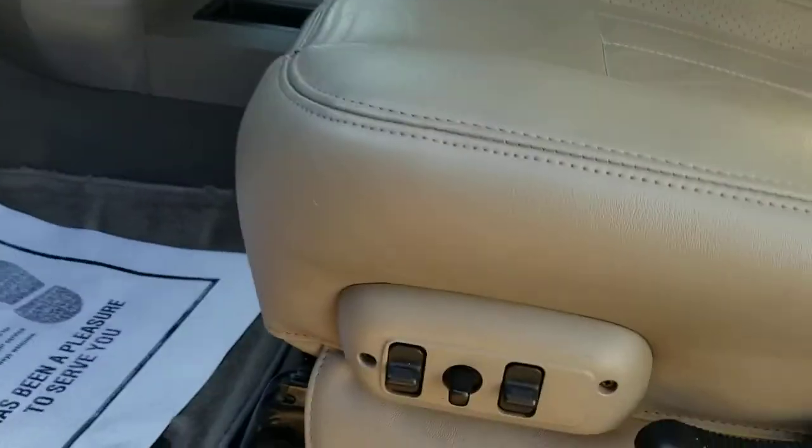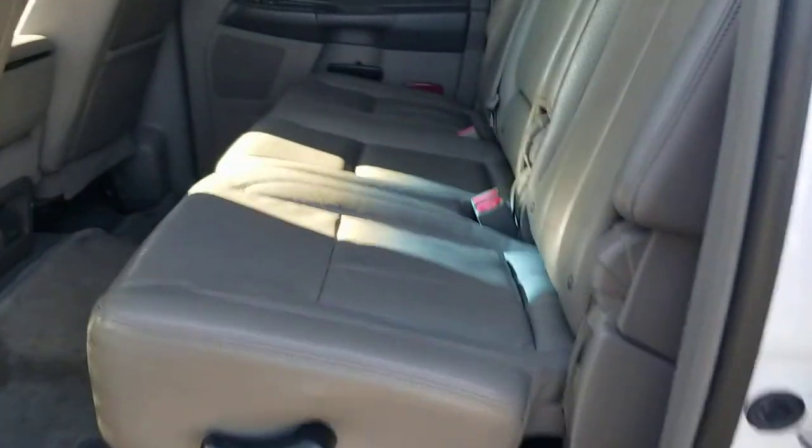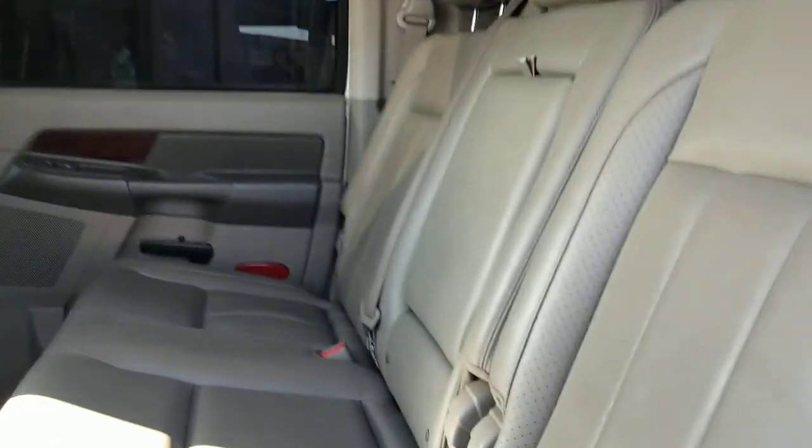Power everything — seats fold into the back. Look at all the room back here, it's unbelievable. And it's nice and clean back here as well.